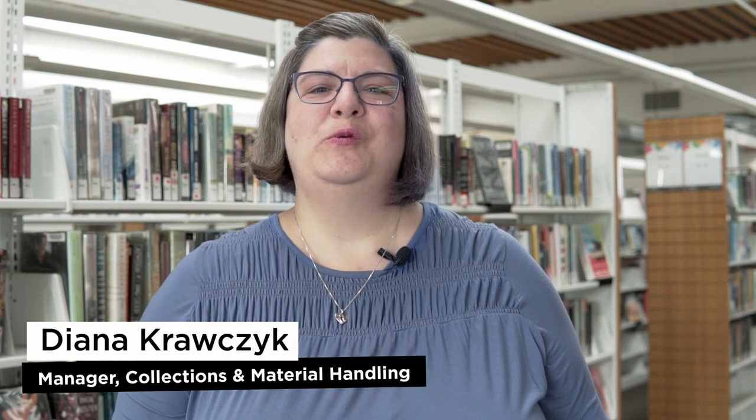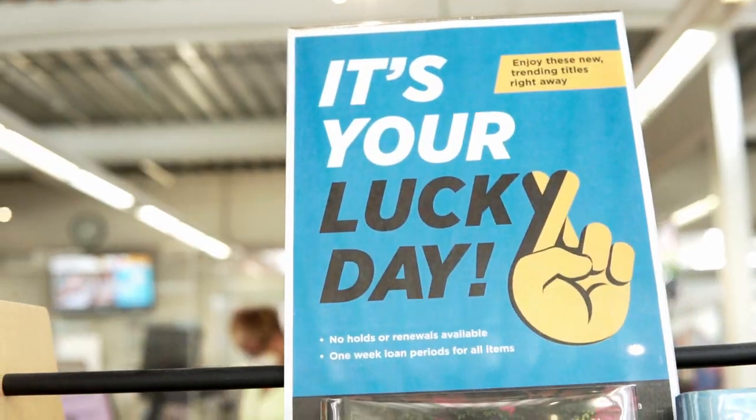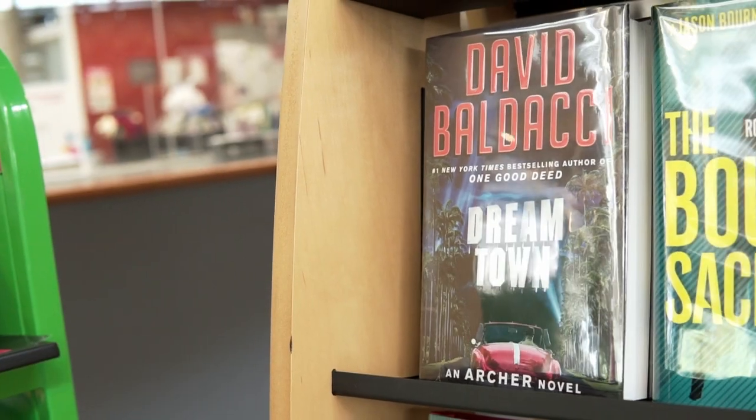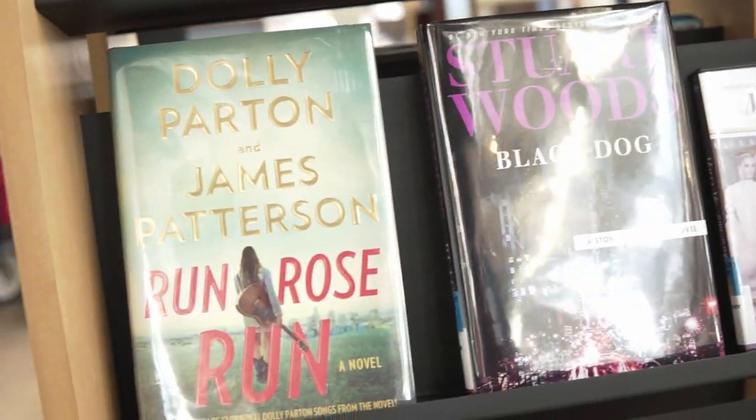We'd like to introduce you to our new Lucky Day collection. This is a collection of new, popular, trending, and best-selling titles. The collection includes adult fiction and non-fiction books, DVDs and Blu-rays, and video games.